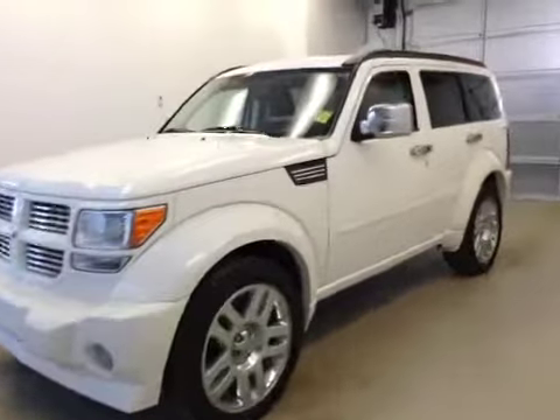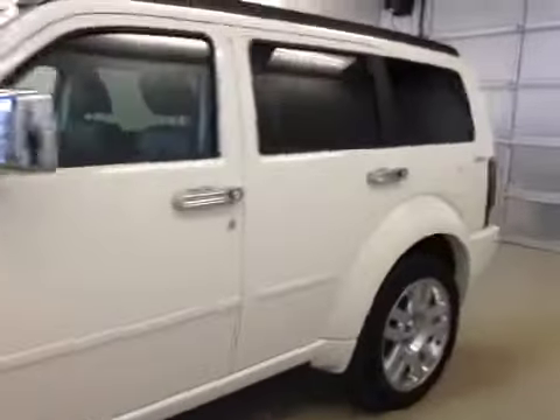This is stock number 148440, a 2009 Dodge Nitro, four-wheel drive. Exterior color is stone white.